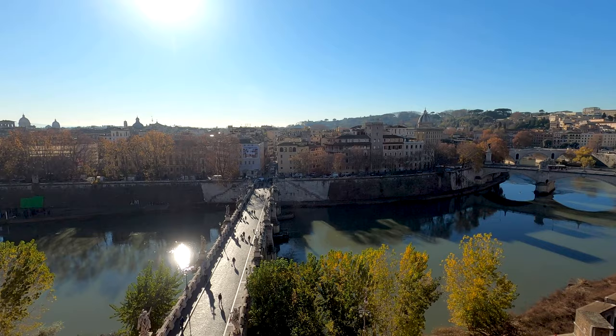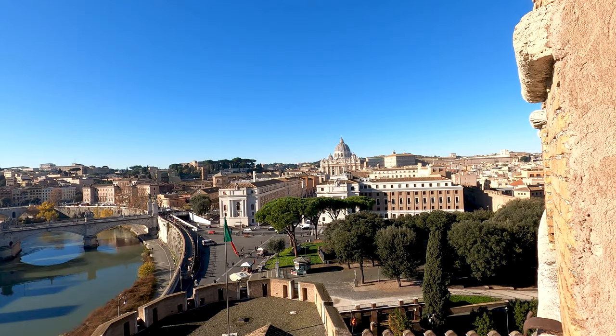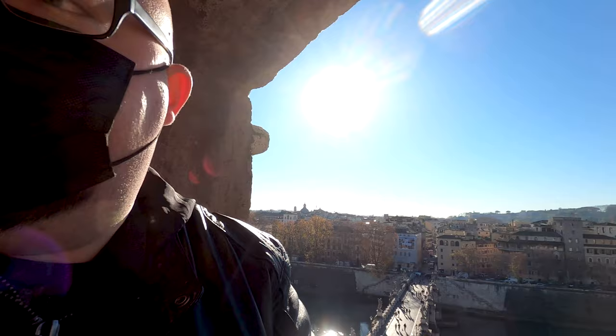Right over there we have the center of the city of Rome. Beautiful bridge over there. And of course over there we have the Vatican City with the Saint Peter's Basilica. You can see some parts of the Vatican Museums and the Apostolic Palace where the Pope is. Yeah, beautiful view here — I love it. Going to make some pictures for my Instagram now.